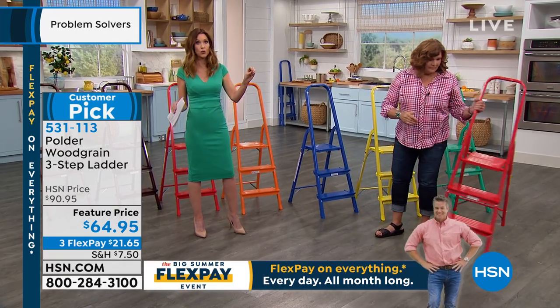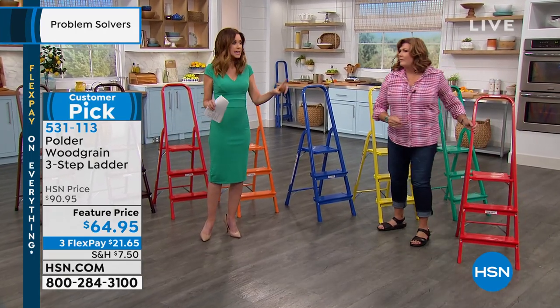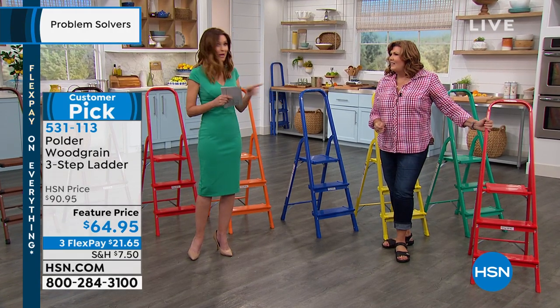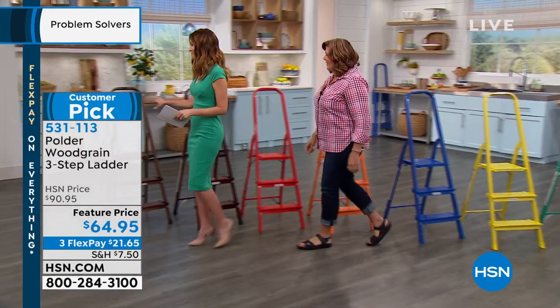That's why we're able to have it here at HSN — we are sticklers when it comes to safety and having a stable ladder. That's why we've got Polder, and that's why it's become such a big customer pick.